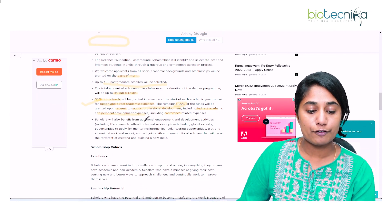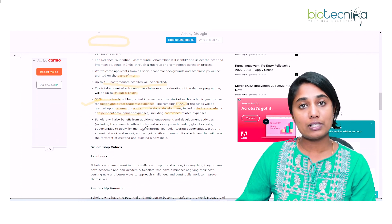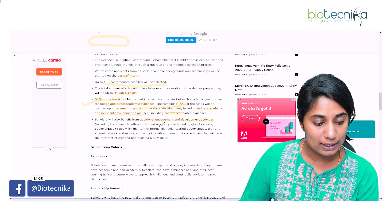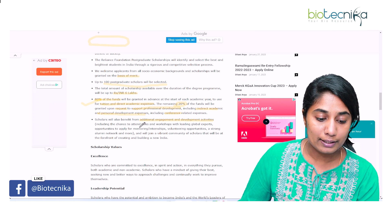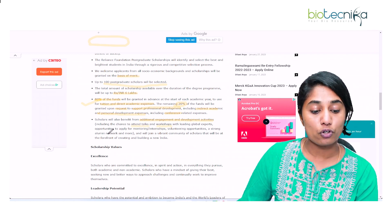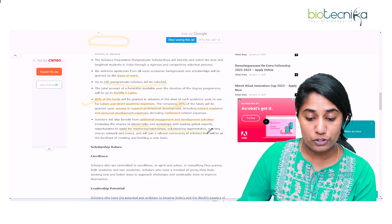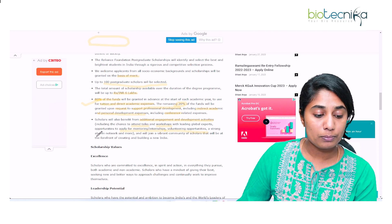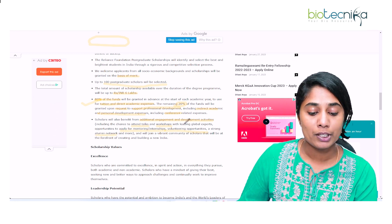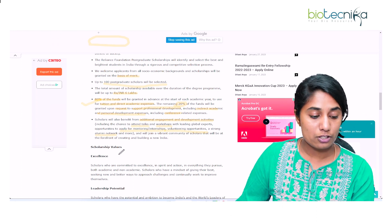Scholars will also benefit from additional engagement activities — not just the funds. You can attend talks and workshops by leading global experts, apply for mentorship and internships, access volunteering opportunities, and become part of the Reliance Foundation alumni network. These are the additional benefits available through this scholarship.